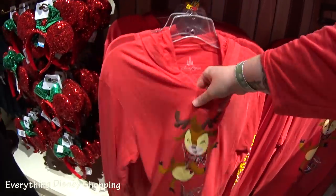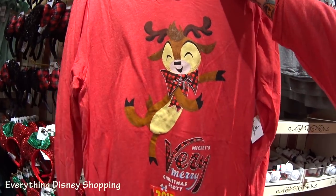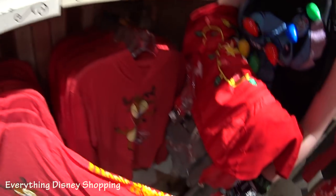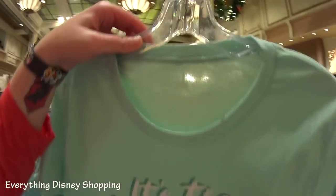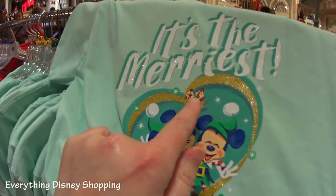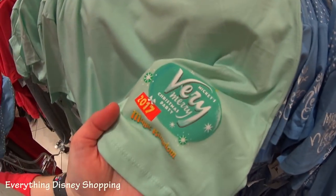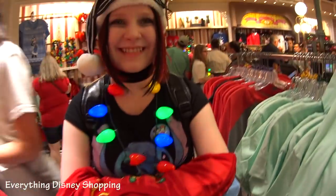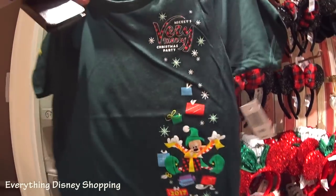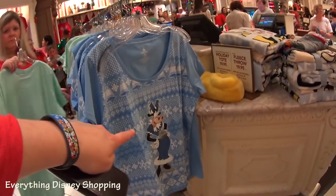Look at this — it's a thin cotton pullover with a hood, and it has a little reindeer featured on the logo this year. Magic Kingdom on the sleeve — that's cute. Here's that mint shirt I showed you earlier. It's 'the merriest.' I absolutely love it — Chip and Dale right there, and it's glittery. There's something about this mint color I really like. Here is the only children's shirt — so little! It goes up to extra large in children's sizes. These shirts are $29.99.